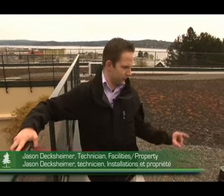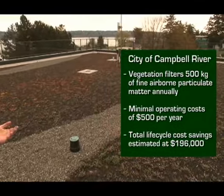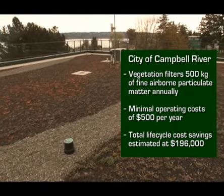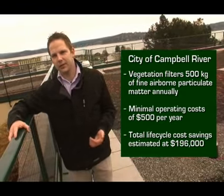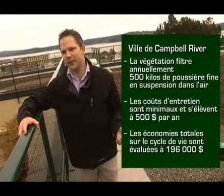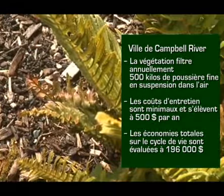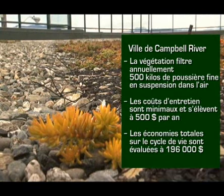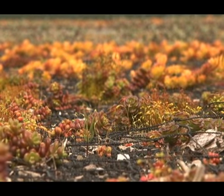The first way is through the increased growing medium and vegetation on the roof. It increases the insulation in the building so we have reduced heating costs in the winter and reduced cooling costs in the summer. We're anticipating a reduction in CO2 equivalent emissions of approximately two tons. The vegetation itself will also sequester carbon in its leaves, and the species we've chosen are especially efficient at sequestering CO2. The vegetation will also absorb up to 500 kilos of fine particulate matter in the air every year.